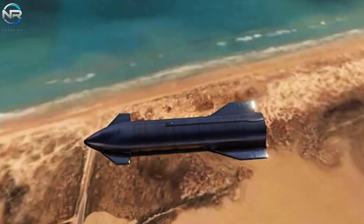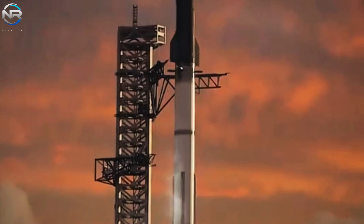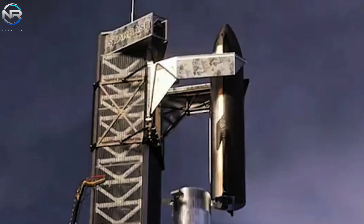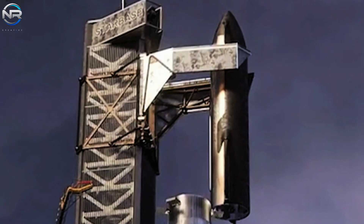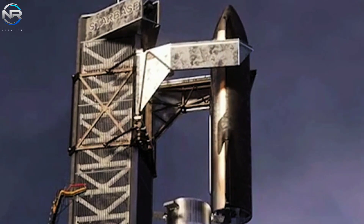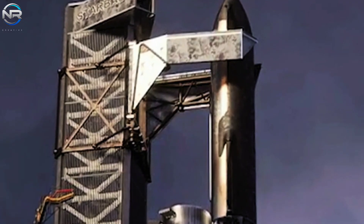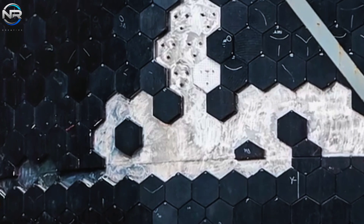To conclude this episode, let's explore Intuitive Machines and their proposed role in advancing NASA's Artemis program. As Artemis faces challenges of rising costs and scheduled delays, Intuitive Machines offers potential solutions that could improve the program's efficiency and sustainability.